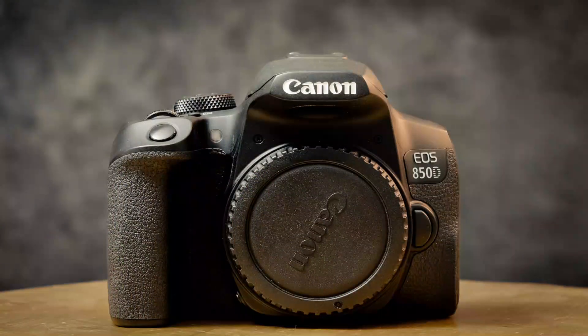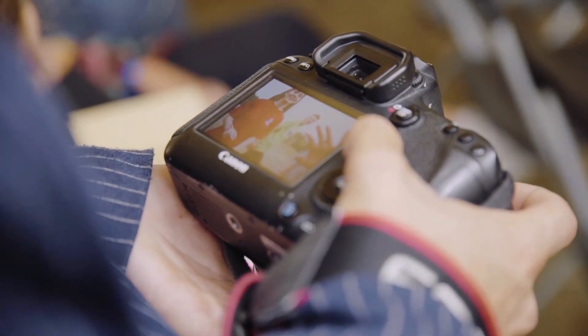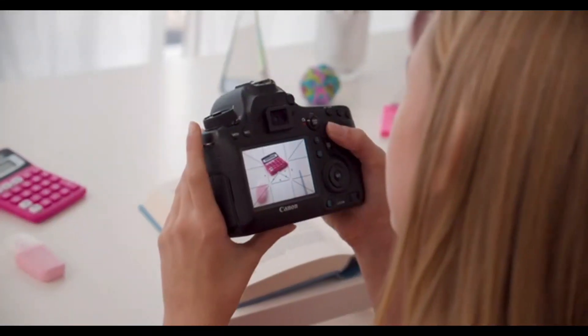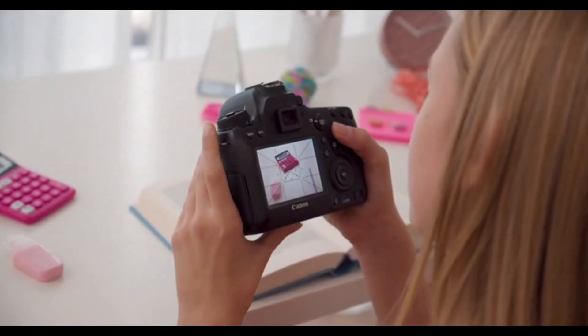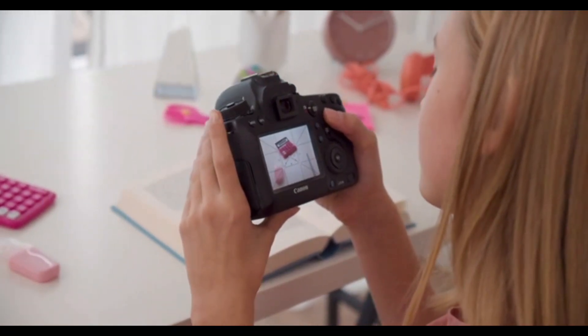Number 5: Canon 5D Mark IV. The Canon 5D Mark IV is a professional-grade full-frame DSLR camera that was first introduced in 2016. It features a 30.4-megapixel full-frame CMOS sensor and a DIGIC 6 Plus image processor, which together enable high-quality image and video capture.